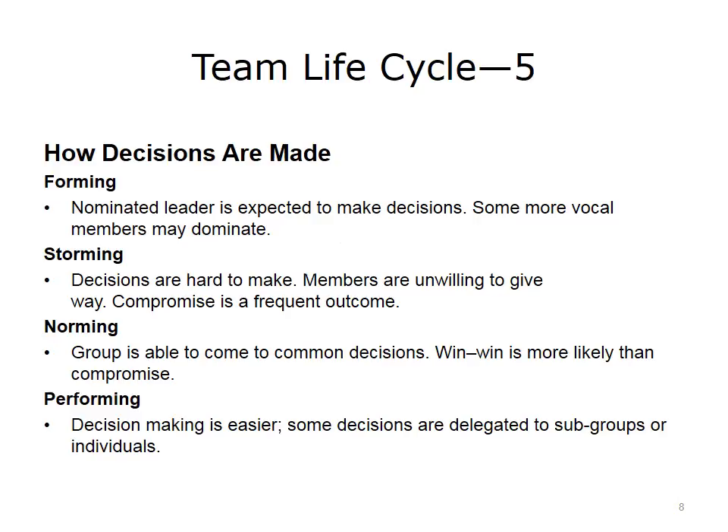The HIT team would do well to reach the performing stage of teaming in a relatively short amount of time. All team members need to be aware of the importance of reaching this goal quickly.